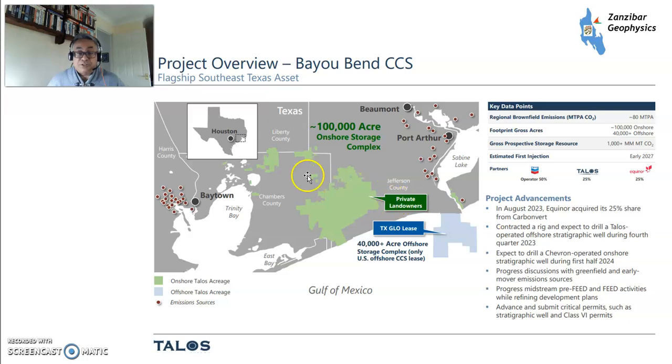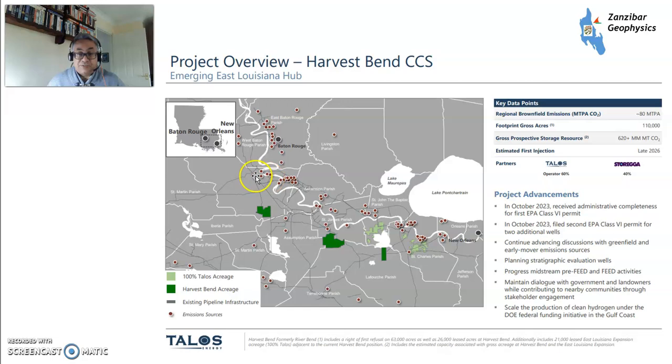A couple of examples of their projects: Bayou Bend is near Beaumont on the boundary between Texas and Louisiana, with offshore and onshore storage sites owned by landowners, since mineral rights — including CCUS rights — in the US are owned by private individuals. They're looking at developing various storage sites for industrial clusters in Baytown and Port Arthur/Beaumont. Another is Harvest Bend along the Mississippi near New Orleans and Baton Rouge, looking at using petrochemical plants and other heavy industry along the Mississippi to bury their CO2.